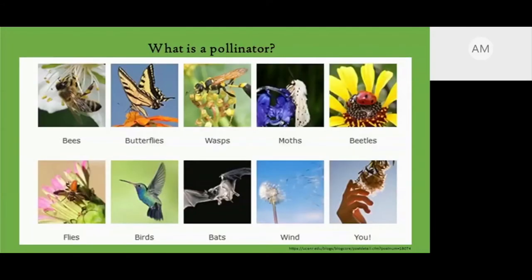Some mentions about different pollinators: we have bees, butterflies, moths, beetles such as ladybird beetles, flies, birds such as hummingbirds, and bats — which actually pollinate many cactus plants in the southeast. Wind can be an abiotic pollinator, and humans are pollinators too.